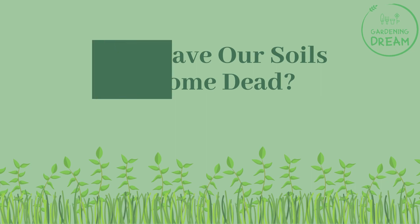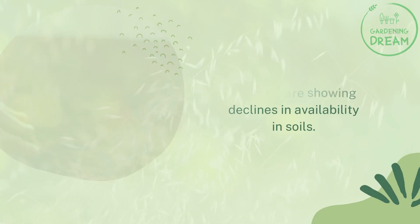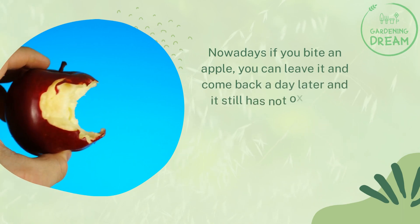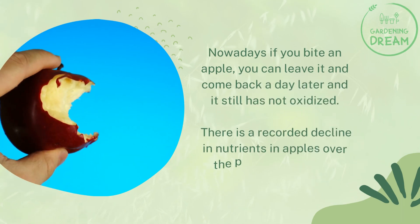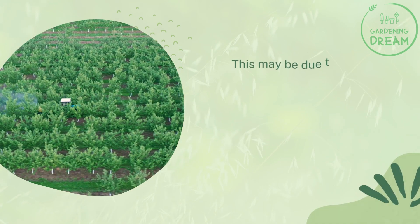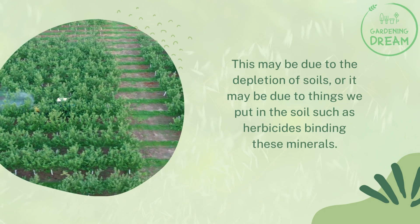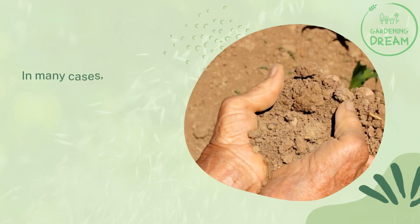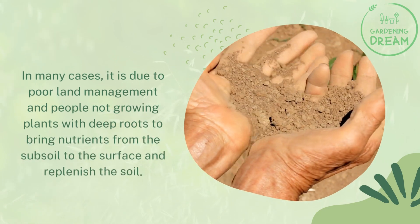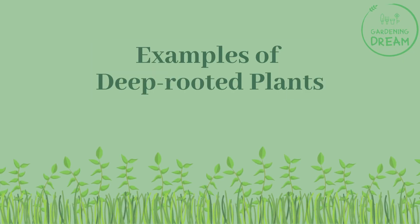How have our soils become depleted? Copper and many other minerals are showing declines in availability in soils nowadays. There is a recorded decline in nutrients in apples over the past few decades — if you bite an apple and leave it, it no longer oxidizes as it once did. This may be due to the depletion of soils or things we put in the soil such as herbicides binding these minerals. In many cases it is due to poor land management and people not growing plants with deep roots to bring nutrients from the subsoil to the surface.